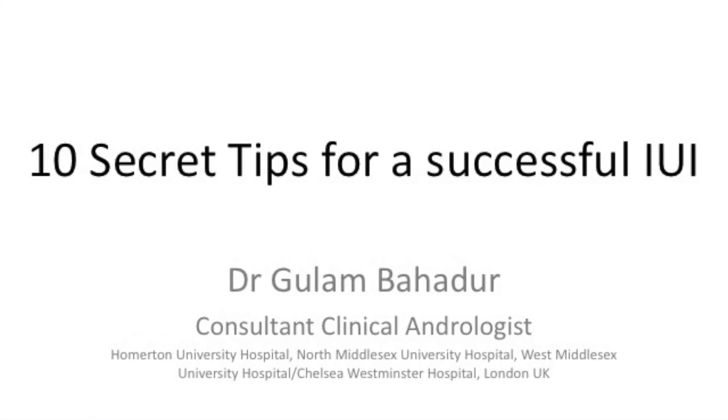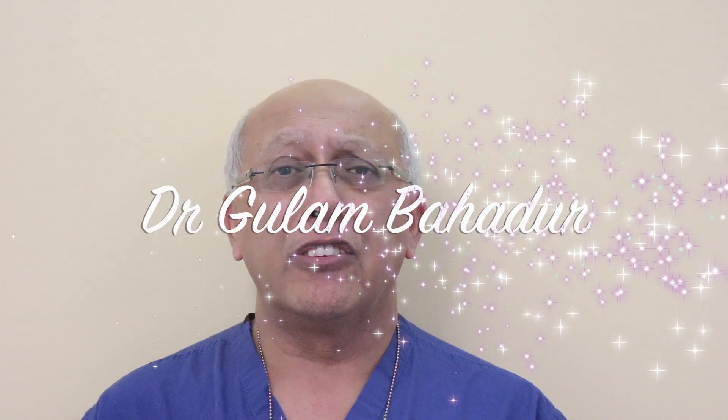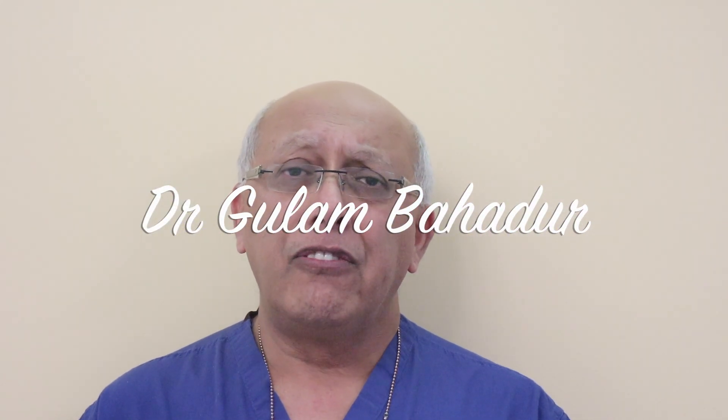My name is Dr. Gulam Bahadur. I'm a Consultant Clinical Andrologist and I have a very strong interest in Intrauterine Insemination. Today I'm going to give you 10 secret tips on how to improve your success rates in Intrauterine Insemination.